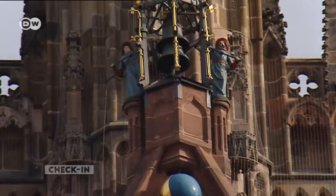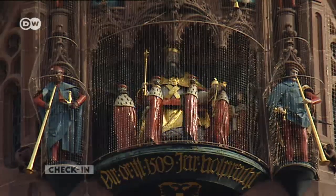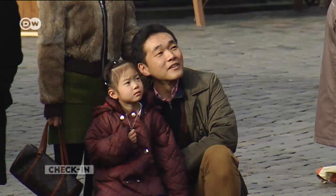The Church of Our Lady features a glockenspiel. Every day at noon, seven electoral princes file past the Holy Roman Emperor Charles IV. It's another popular tourist attraction.